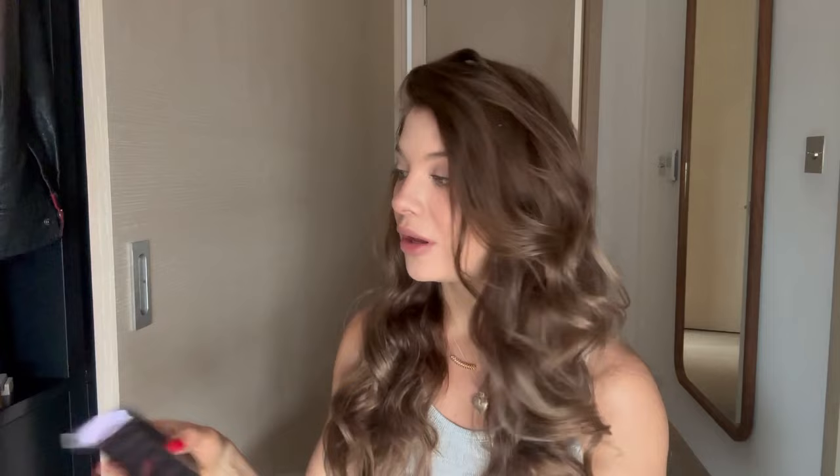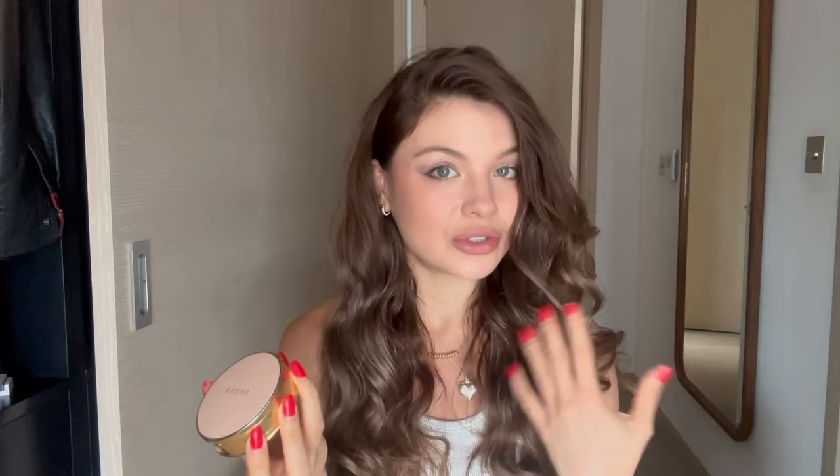Next is this concealer by By Terry - so hydrating. Most concealers I use especially under the eyes tend to be very dry. Look at how nice the application is and the smell is nice. Even for makeup, smell is important to me - part of the experience. I also love the packaging of a product, especially a powder. You take this in your bag to touch up, so it should be comfortable and pretty. There's also a compartment for the sponge - so cool, no need for a separate brush.